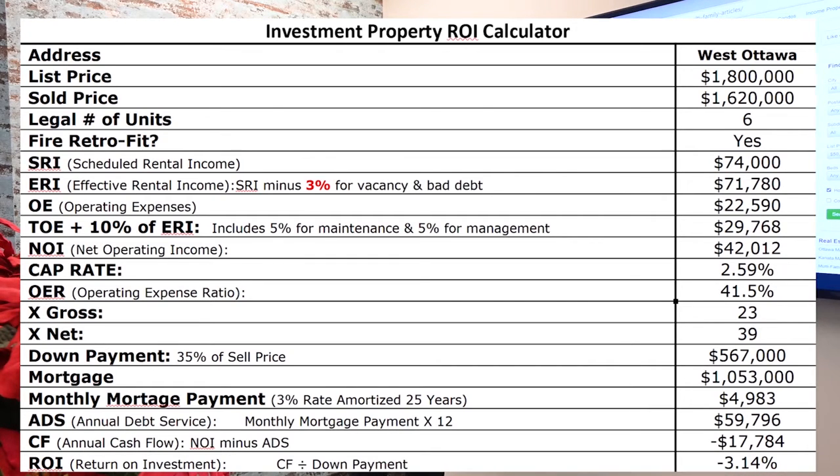It had a scheduled rental income of $74,000. The average rent per unit was $1,027. So that is low, and I think you'll see the ramifications of that as we go through this analysis.